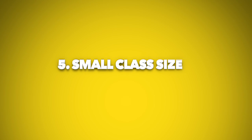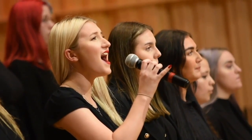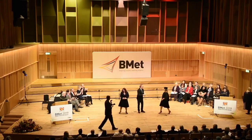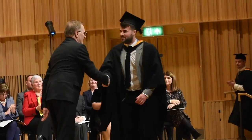Number 5: Small Class Sizes. If you're someone who doesn't fare well with a busy classroom environment, our small class sizes mean we can provide more specialised one-to-one support. You will have a dedicated personal tutor and course leader who will support you throughout your studies. When you're not at college, they can be contacted through email, telephone, and also video call.